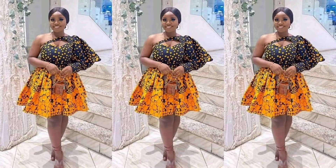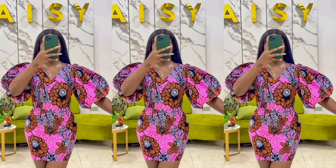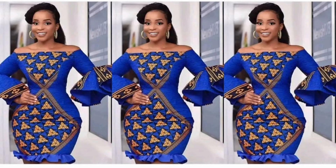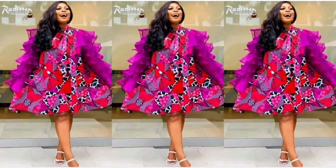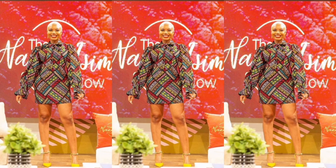Please guys, do not forget to subscribe to my channel while you're watching this video. Kindly click the subscribe button and share my videos. Also turn on your notification bell so that you can get notified anytime I post a new video. I love this dress — it's very simple and it's great for the office as well. Our very own Nasi Samuel again, wearing a free dress.